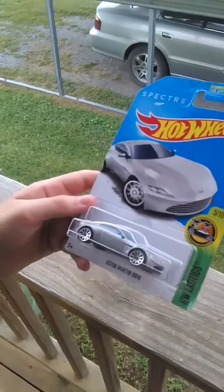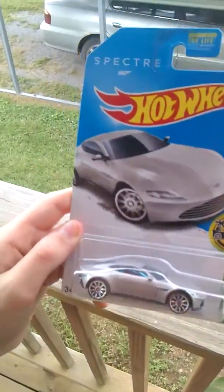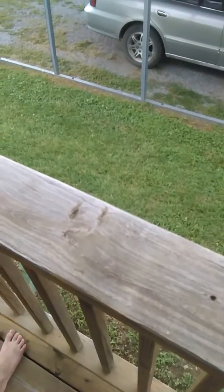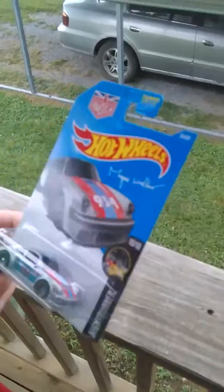Next we have an Aston Martin DB10. Next we have a Porsche 934 Turbo RS-R.